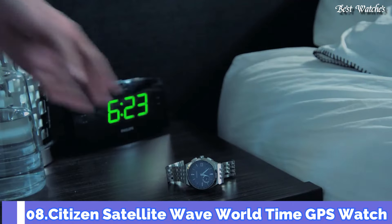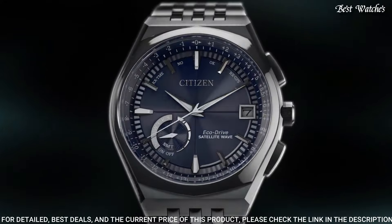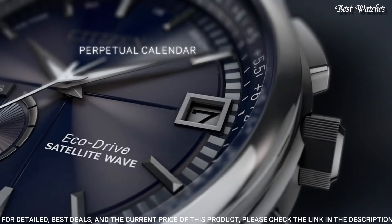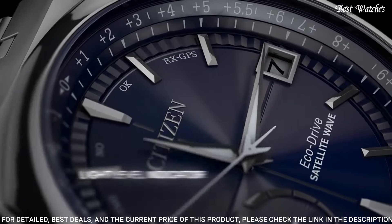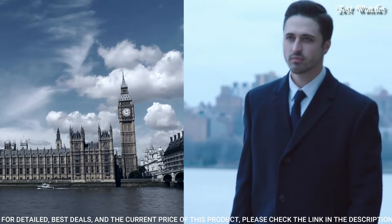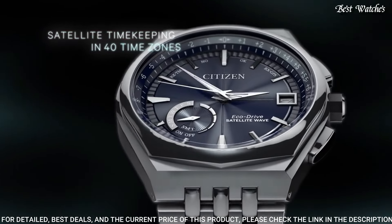Number 8 — Citizen Satellite Wave World Time GPS Watch. Stainless Steel Case with a Silver Tone Stainless Steel Bracelet. Fixed Silver Tone Stainless Steel Bezel. Blue Sunburst Dial with Luminous Silver Tone Hands and Index Hour Markers. Dial Type: Analog. Caliber: EcoDrive F-150. Scratch-Resistant Sapphire Crystal. Case Size: 44mm. Case Thickness: 13mm. Water Resistant at 100m (330ft). Functions: Perpetual Calendar, Atomic Timekeeping, Satellite GPS, World Time, Date, Day, Second Time Zone, Hour, Minute, Second, Power Reserve Indicator.